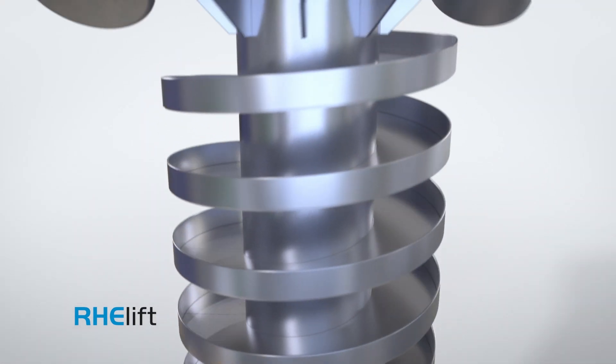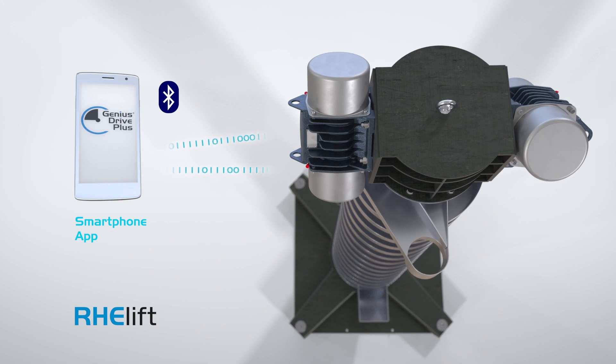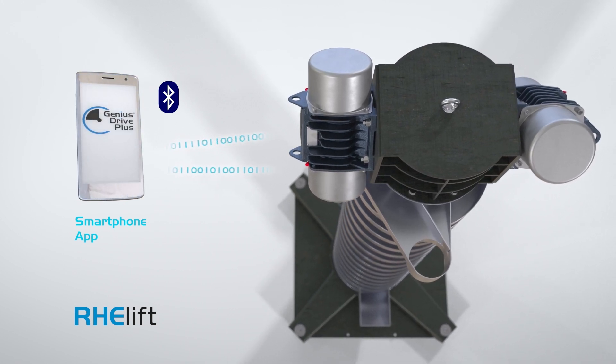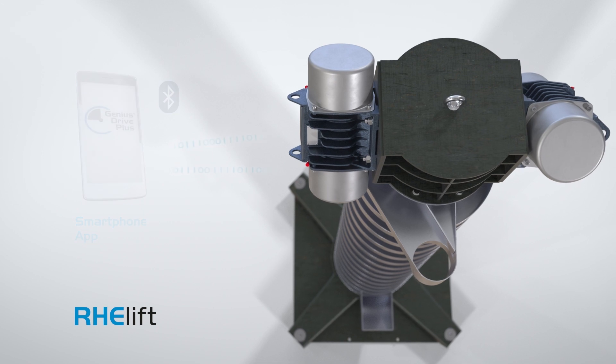The sophisticated vibratory conveying technology enables vertical conveying. The ReLift is driven by our smart Genius Drive Plus motors, causing the conveyor track running helically around a torque tube to vibrate.